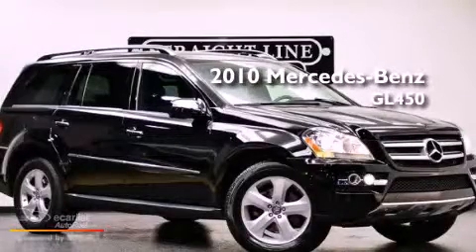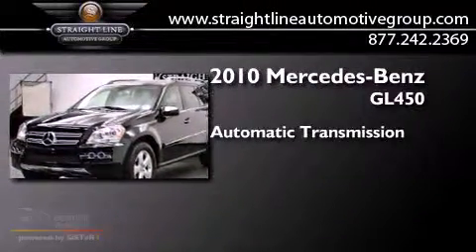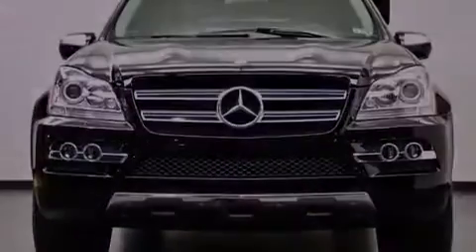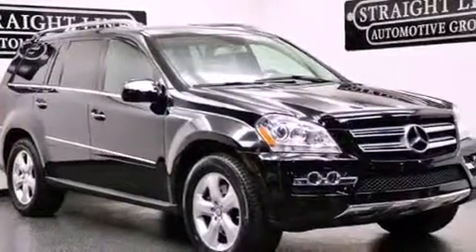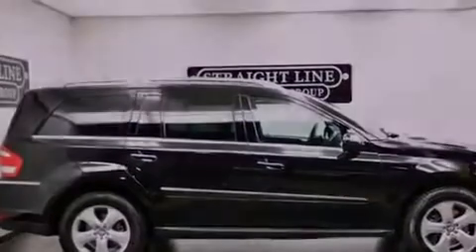This is a 2010 Mercedes-Benz GL450. This crossover has an automatic transmission and a 4.6-liter V8. Its top features include an air suspension, skid plates, a sunroof, heated seats, aluminum wheels, and roof rails.